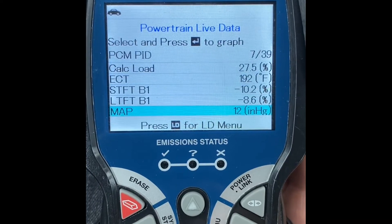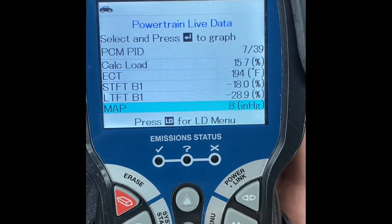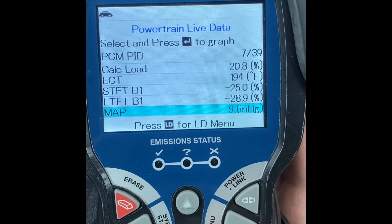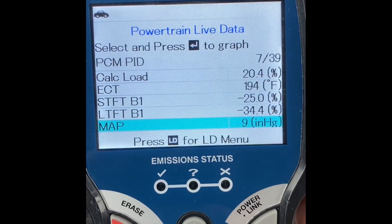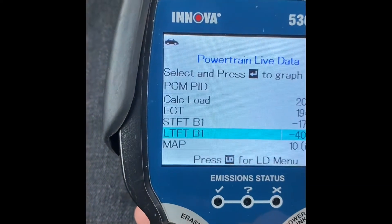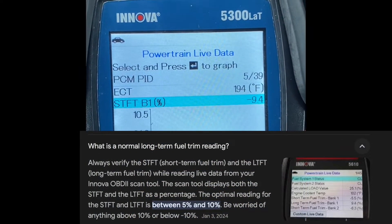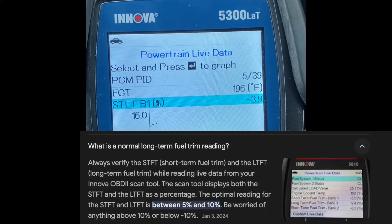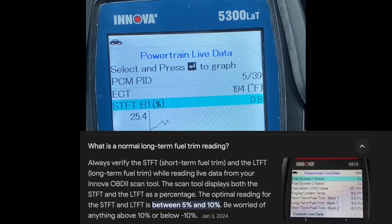I plugged in to look at the STFT, which is short-term fuel trim, and long-term fuel trim. The average perfect range is plus or minus 5 to 10 percent, and at idle I was getting crazy numbers. There are many possible reasons - it could be spark plugs, ignition, fuel injectors, or oxygen sensors.